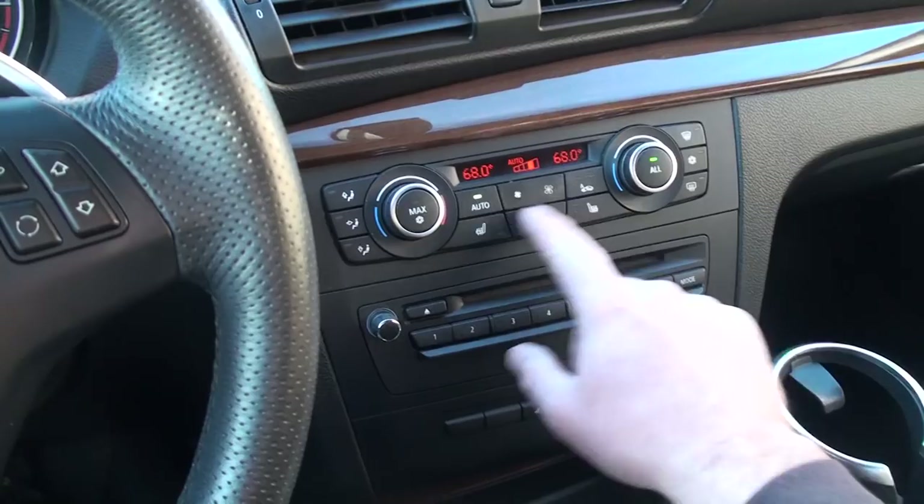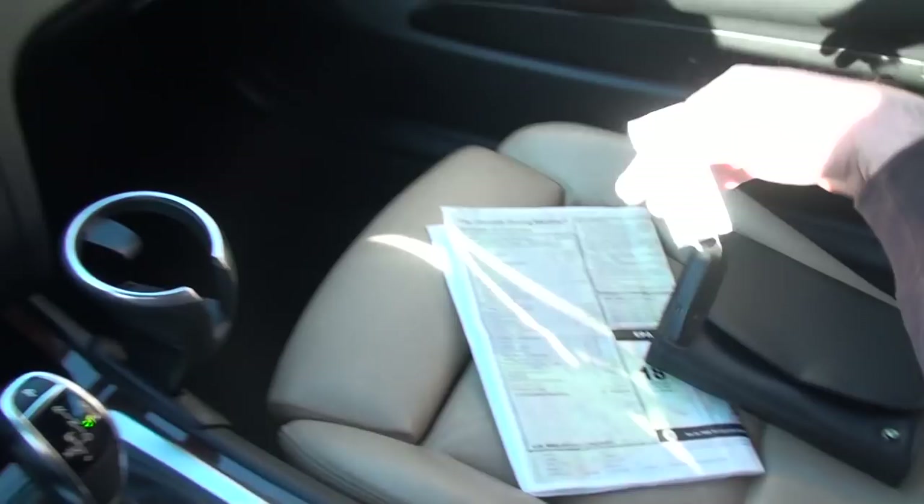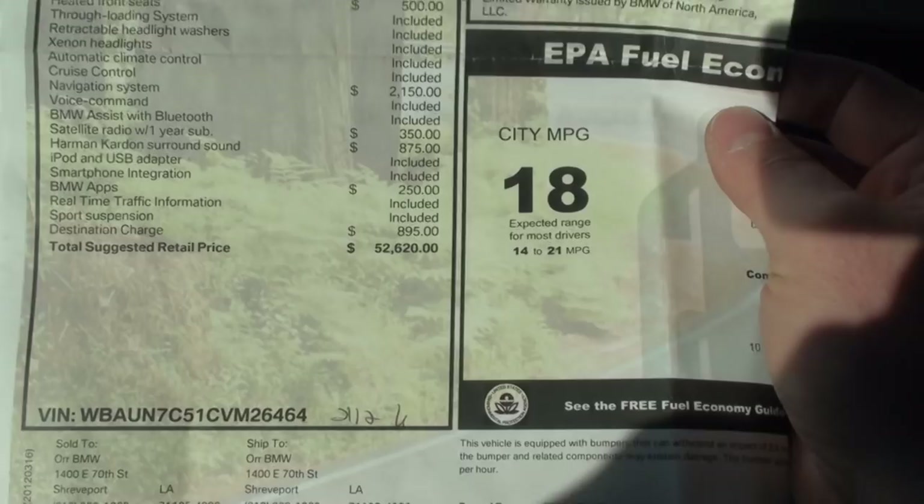You just push the button for reverse, drive, or park. It's got dual climate control, heated seats, 6 CD changer, and that's the power top button. Cup holder. I do have the extra key — that's in my pocket.